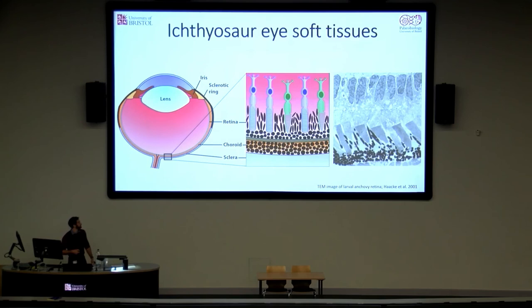From this, we've produced a schematic of what an ichthyosaur eye may have looked like. When we compare it to a TEM image of a larval anchovy retina, you can see rod-shaped melanosomes protruding up between the rods and cones, with a layer of spherical melanosomes sitting underneath — the same condition we find in the fossil. Literature is fairly scant on melanosome morphology in modern vertebrate eyes, so if anyone is an expert on melanosomes in the vertebrate eye, I'd love to chat.